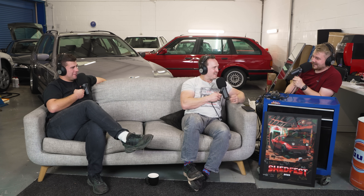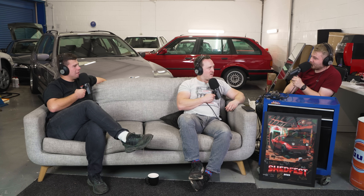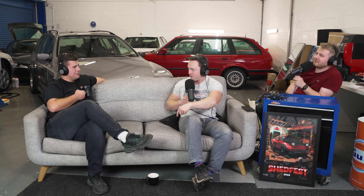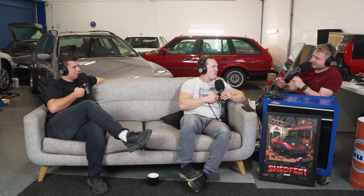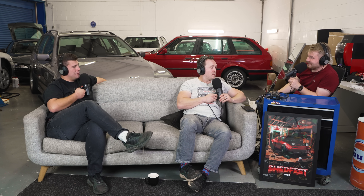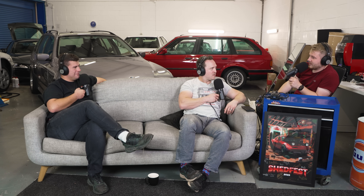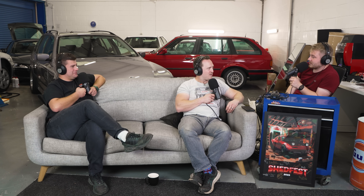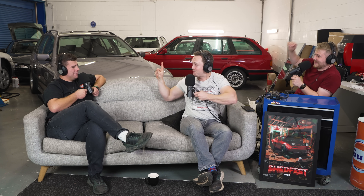Rory's suggestion is a Land Rover Defender. The others immediately push back — it's not a classic daily driver. You'd need a hip replacement after a week. Defenders are very desirable and get stolen quite often; you can open the door with a Phillips screwdriver. The top speed leaves something to be desired, and while it is comfortable, it's not quiet or refined.